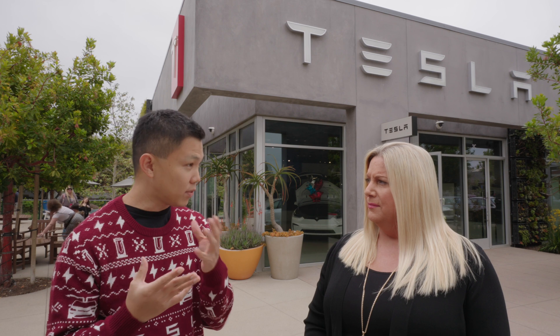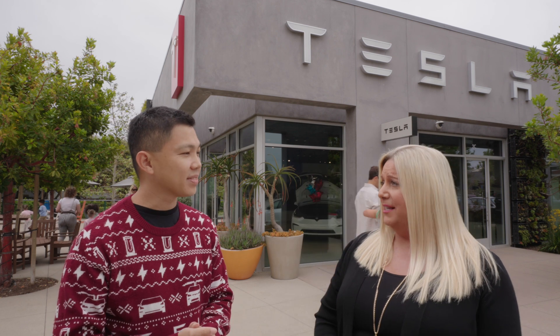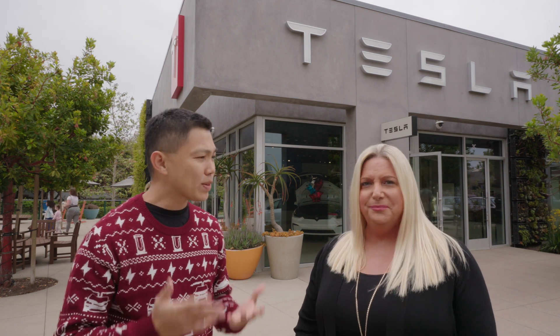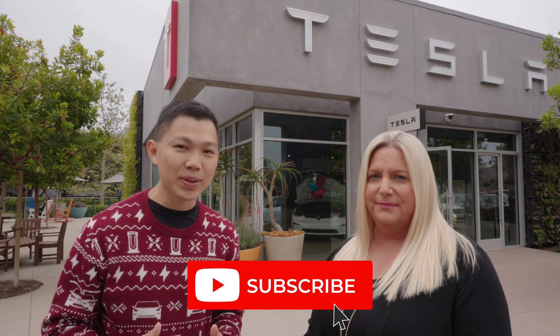FSD Beta is Tesla's best shot at general autonomy. We saw a lot of Cruise and Waymo in San Francisco, and Waymo is testing in Santa Monica too. Jillian, thank you so much for sharing your experience with FSD Beta. For everyone who is Beta testing FSD right now, thank you — it is not easy. You're pioneering the path for many others, so that hopefully our parents can just plug and play and, as Apple says, it just works one day. If you found this video useful, please click like and subscribe.